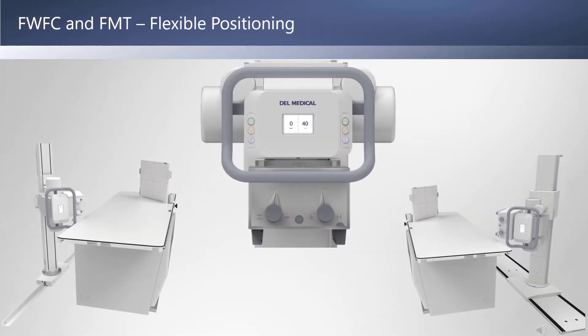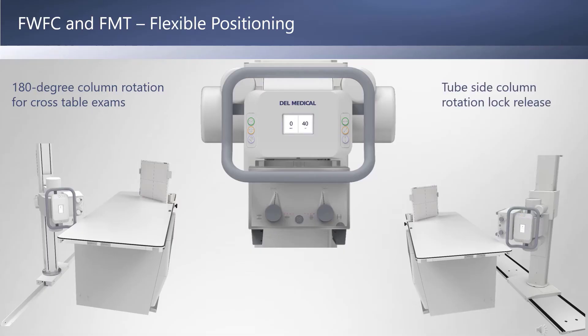Both the FWFC and FMT provide 180-degree column rotation for cross-table imaging. The FWFC's column is rotated with moderate pressure in either direction, while the FMT includes a conveniently located tube-mounted lock release for column rotation.